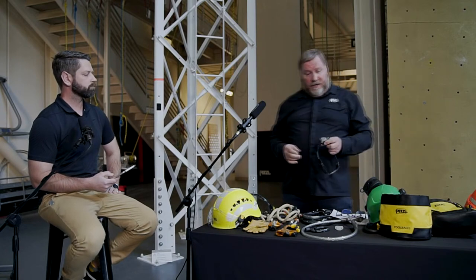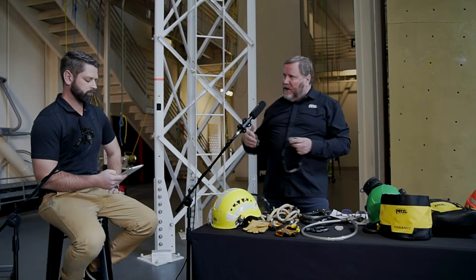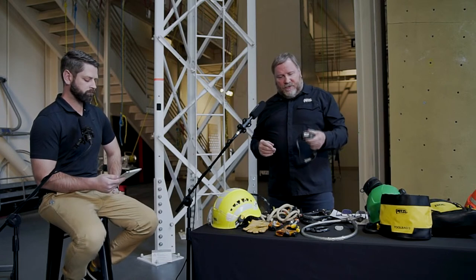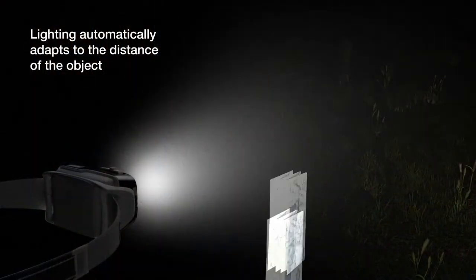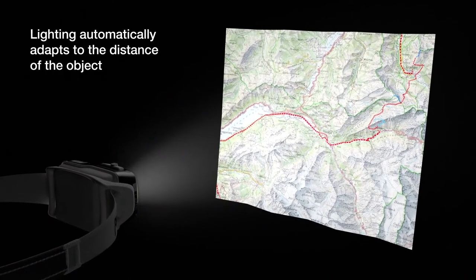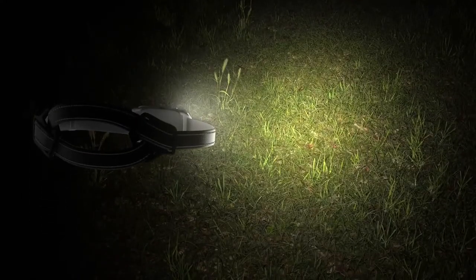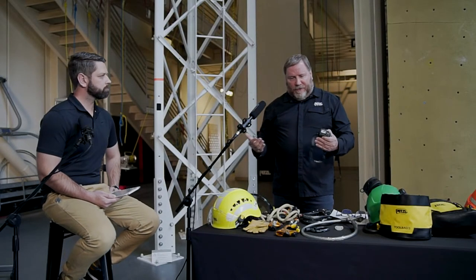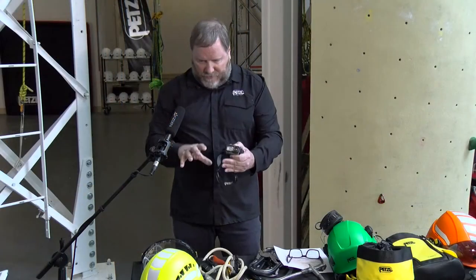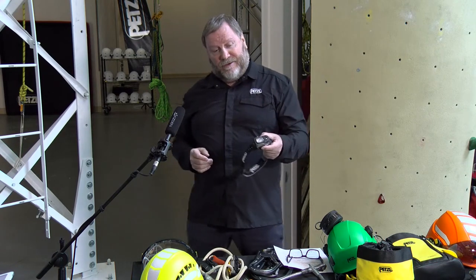Petzl has some proprietary functions that really bring hands-free lighting to a higher level. The Swift is a reactive lighting headlamp with a light meter — similar to a camera — that senses the amount of ambient light around. Set on that mode, it adjusts to the light demand required: if you're looking at your JHA and don't need as much light, it dims down; if you look further out into the distance, it automatically increases lumen output. The Swift goes up to 900 lumens, compared to our ultra-compact lights which range from 3 to 450 lumens.